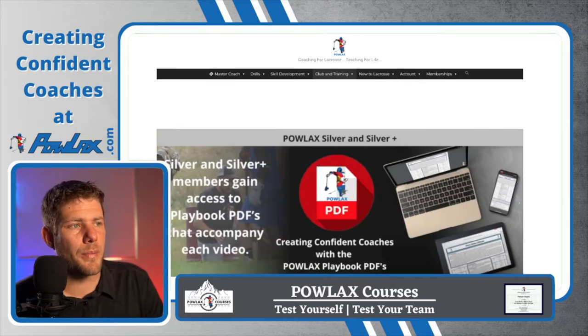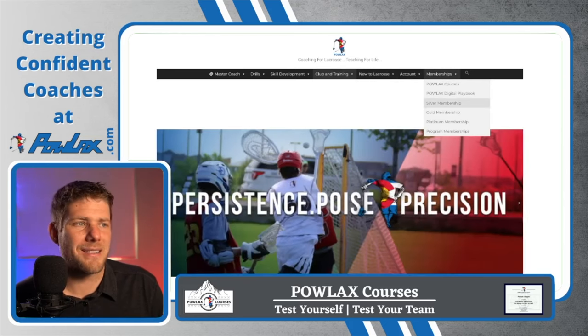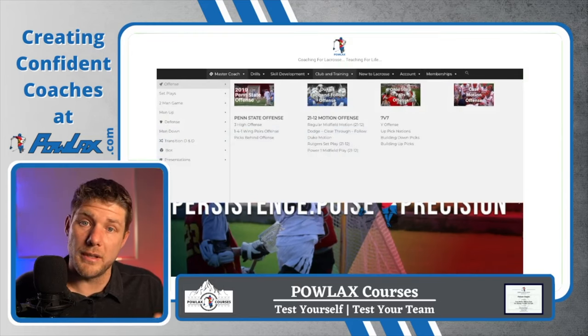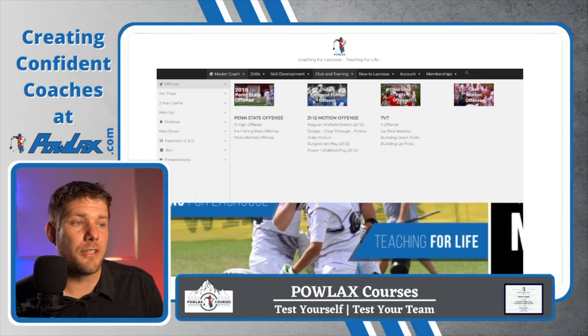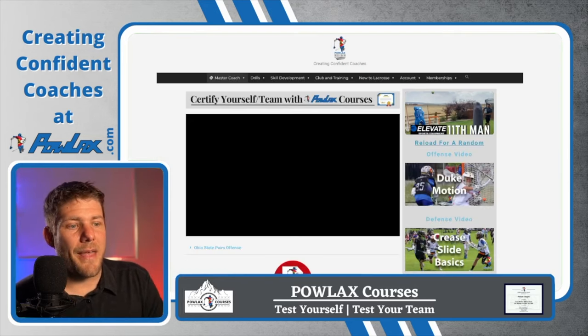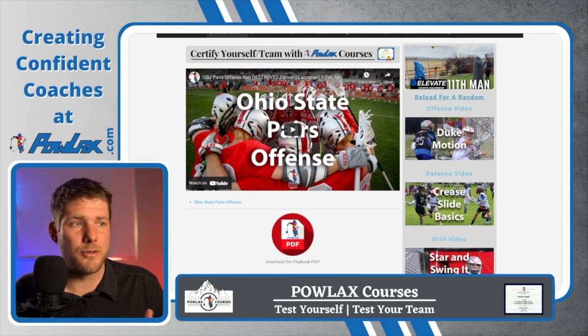The final thing I'm going to show you on Powlax.com is the memberships. The one I'm going to focus on is the silver membership, which gives you access to the playbook PDFs that correspond to all of these videos including this video. You become a silver member for $5 per month and get access to my entire digital playbook. When you find something you want, come to the videos — let's say you want to do the Ohio State pairs offense — click on that video, go to the page, click the PDF button below the video, and it's going to download the playbook PDF. You can download it, print it out, put it in your playbook, have it forever, and bring it to practice so you have something easy to reference.